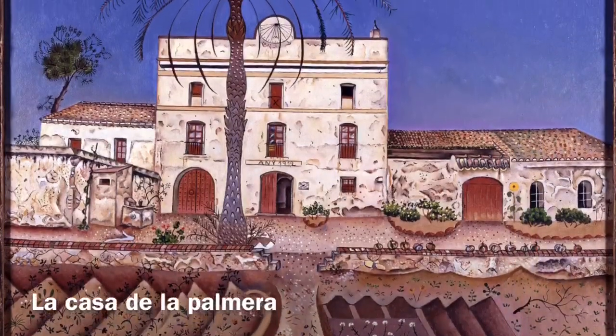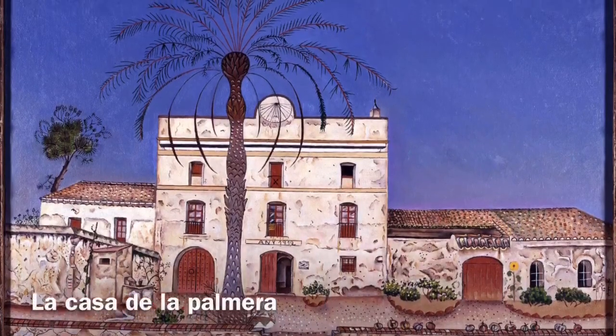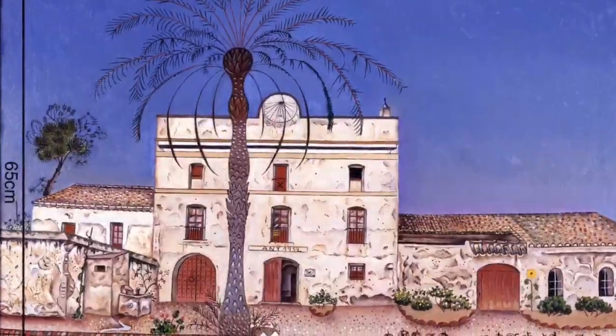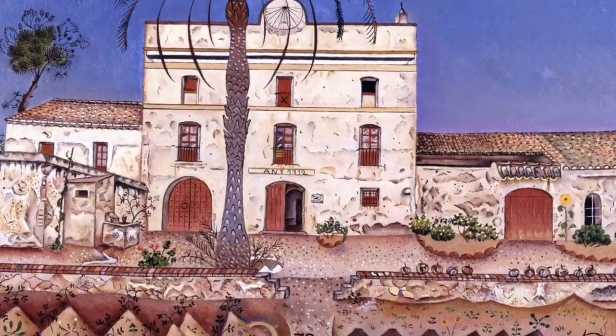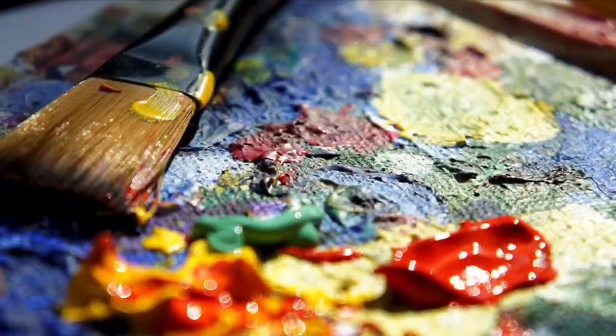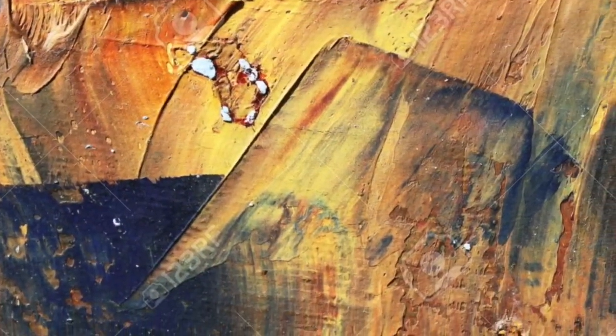The second one is called La Casa de la Palmera and it was painted in 1918. Its dimensions are 65 cm by 73 cm. The technique used on this painting was oil on canvas.